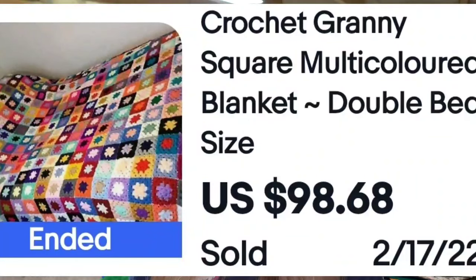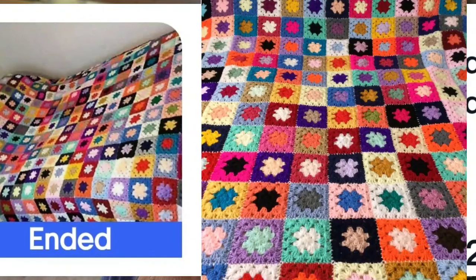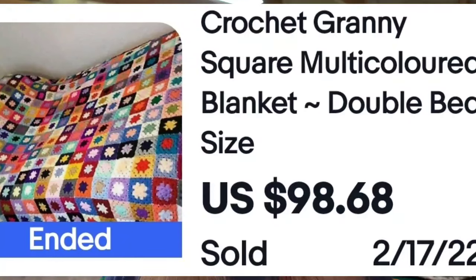Last one for the blankets: another handmade crochet granny square, double bed size, sold for $100. Look at the colors — really, really bright and vibrant colors is what sells high.